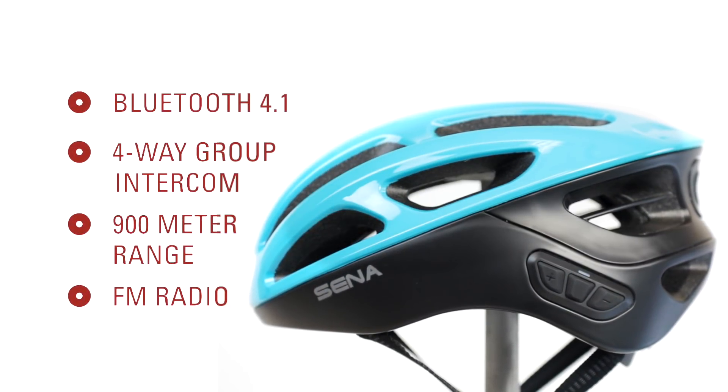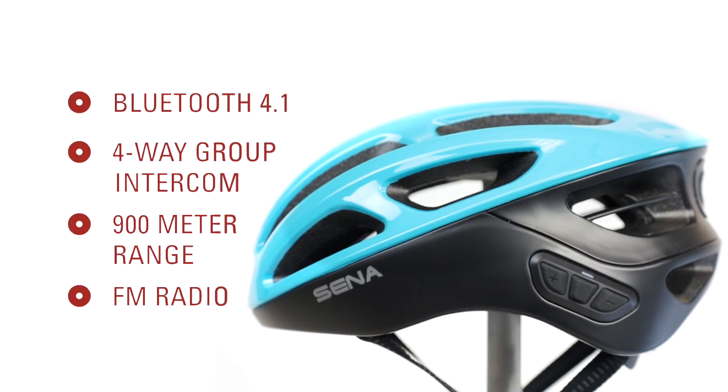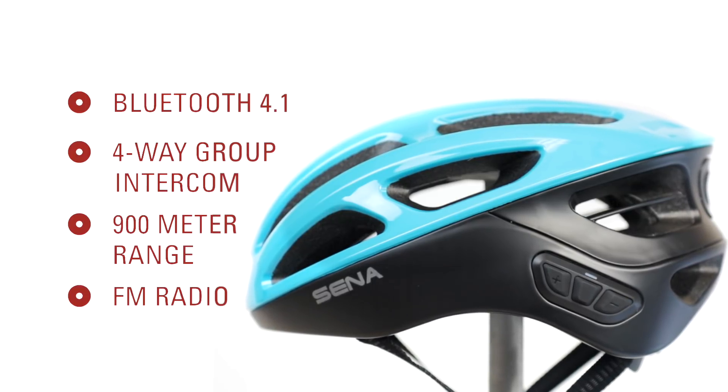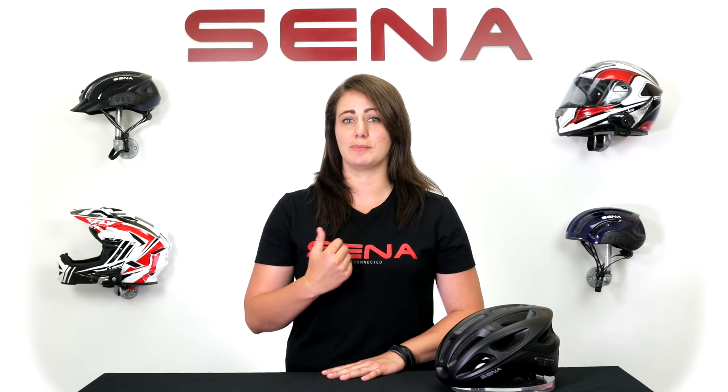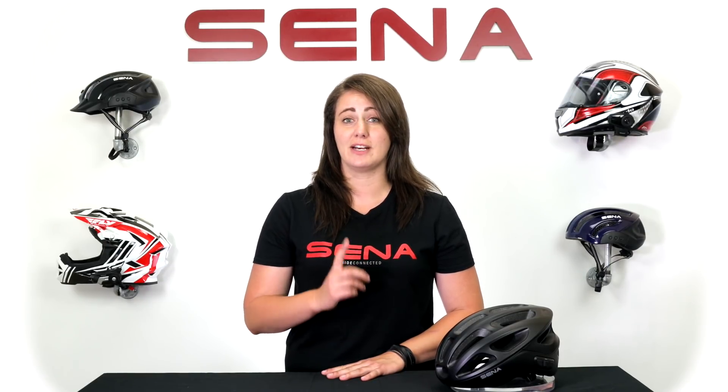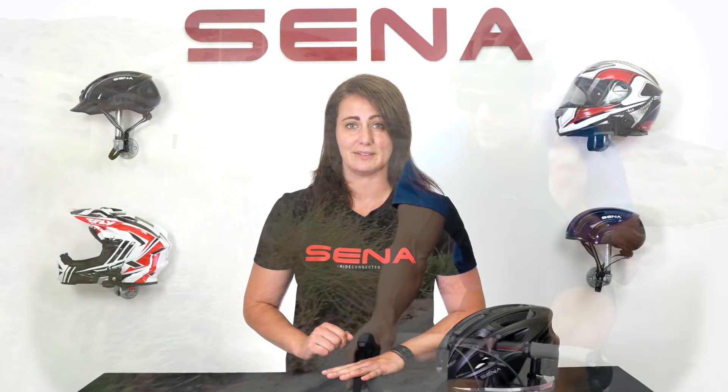With that, the R1 is capable of connecting four riders together for Bluetooth group intercom. This is an open Bluetooth channel so all four riders can communicate as they would face to face, but up to 900 meters away.